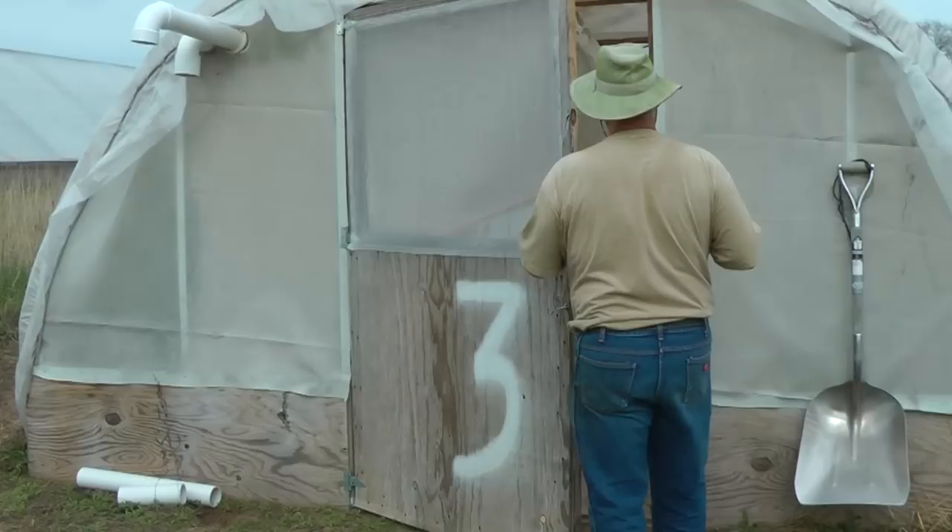We had a chance to visit Bramley Rose Berry Farm just south of Brainerd. Owner John Janssen gave us a tour of his unique greenhouses.